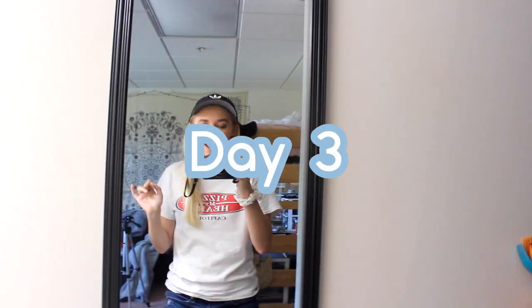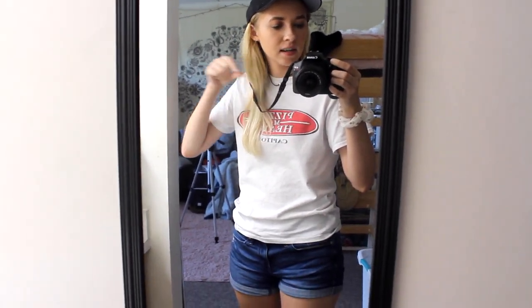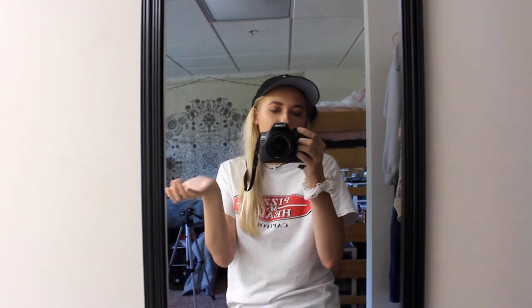This is my day three outfit. I have an Adidas hat, a little necklace from Shein, a Pizza My Heart shirt — which is a great pizza place in California — Target shorts, Adidas shoes, and a Brandy Melville scrunchie. The reason I'm wearing shorts in October is because it's 98 degrees outside. I don't know who decided that, but that is not okay.